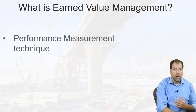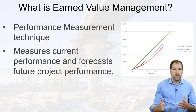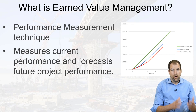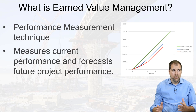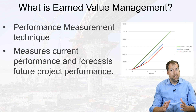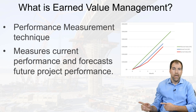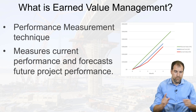What is earned value management? Earned value management is really a performance management technique that can help us better assess how our project is going along. It measures our current performance and it also helps us forecast future performance based on how we're doing so far.